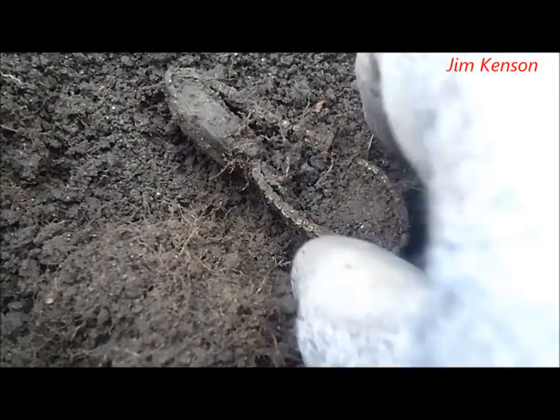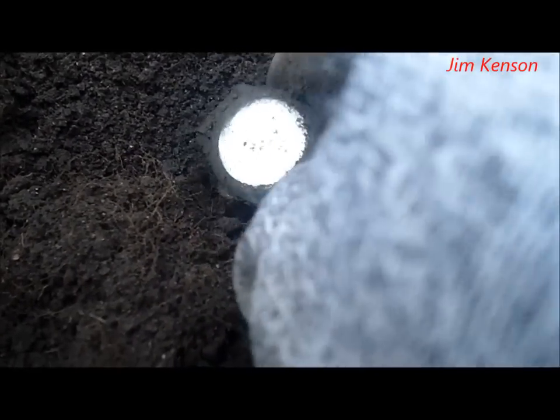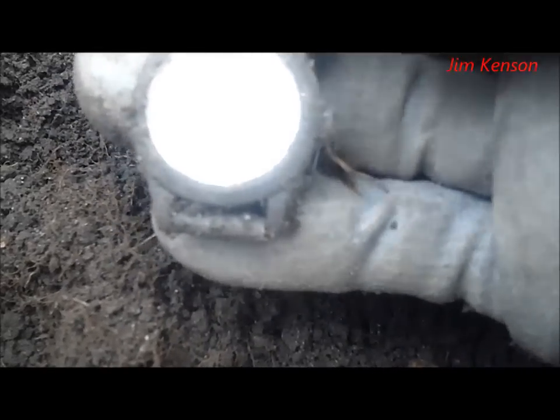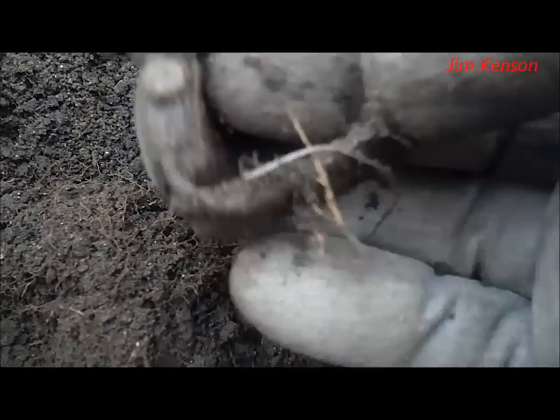I just found a watch. There you can see it. I can't really make out what it is — I'll clean it up and show it to you later.